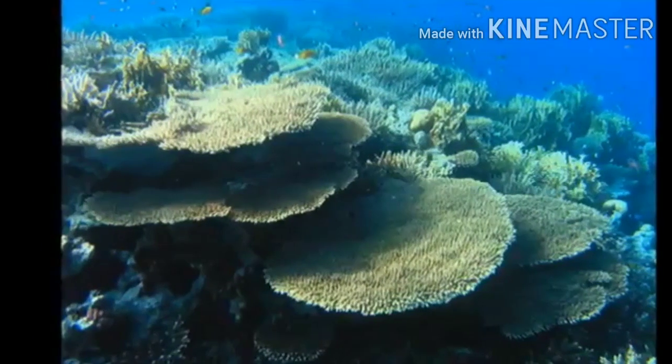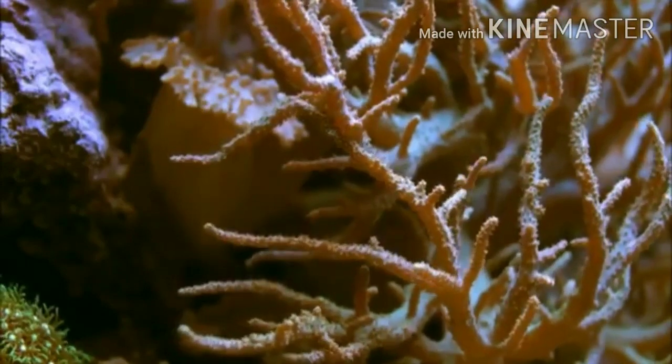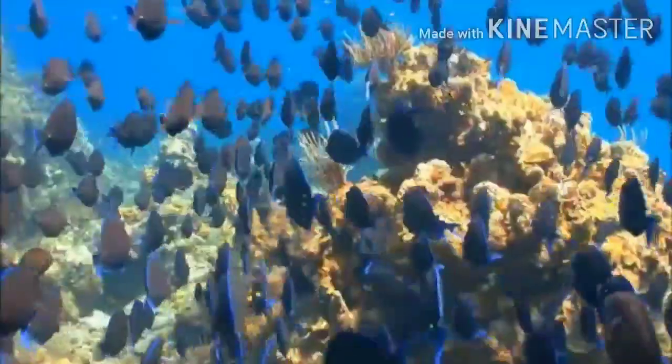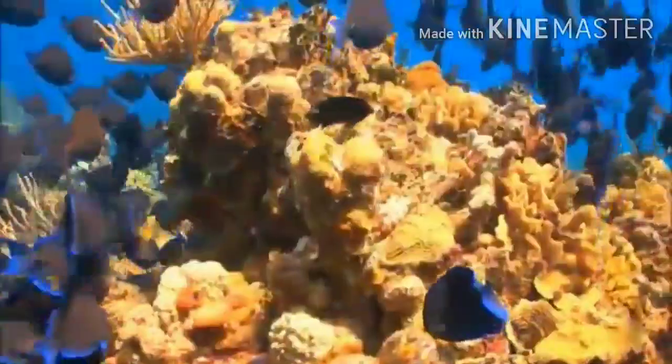Of course, not all coral is hard. Some types are soft. They may look like fans, bushes, or feathers. But once again, it is really a colony of tiny animals living together. When many corals grow close together, it's called a reef.